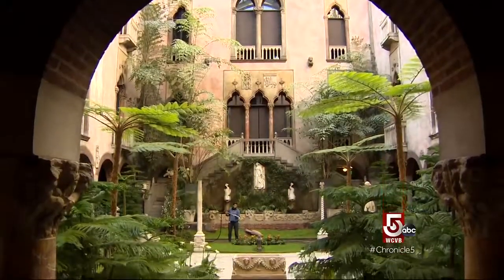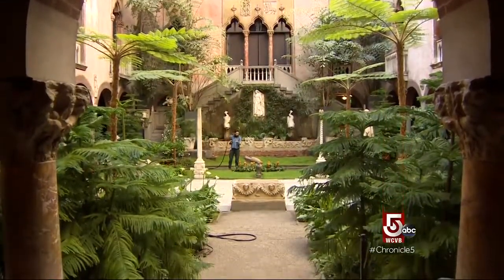Unfortunately, the Gardner Courtyard ranks pretty close to the bottom. It's kind of like a death sentence to place them into the museum.